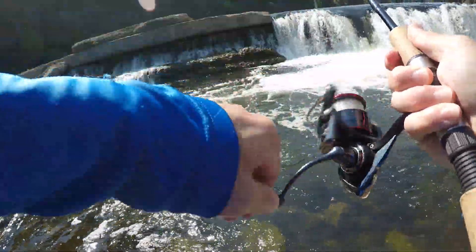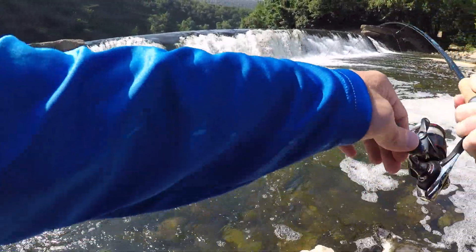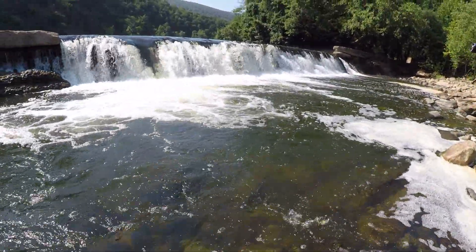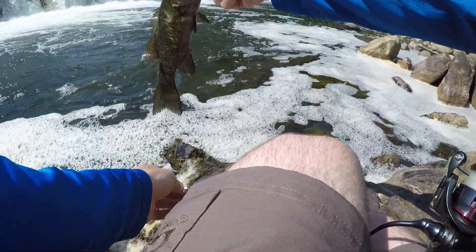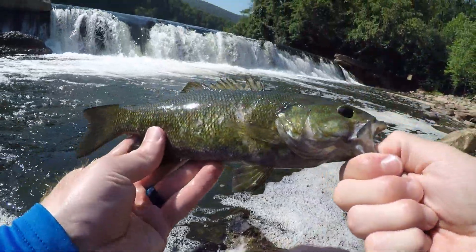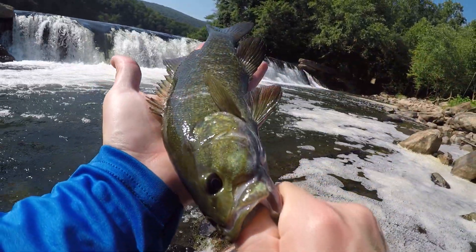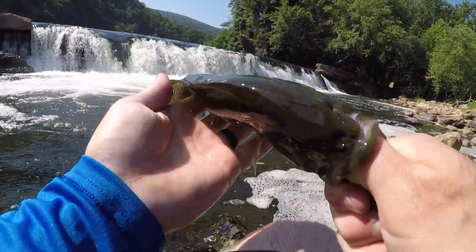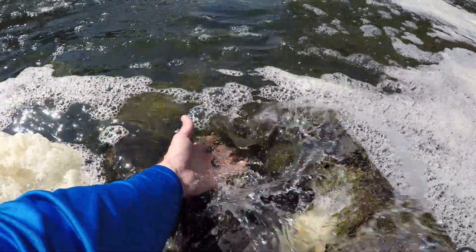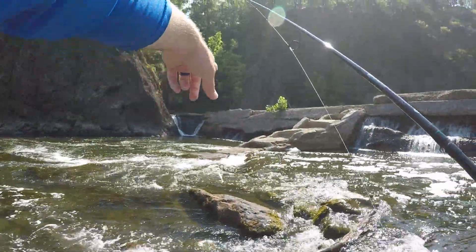Fish on! It's a nice one — well, he's not that nice. Come here buddy. Look at the marks on him — something tried to get him. Both sides, look at that — that's definitely bird claws, has to be bird claws. He was hanging out right over there in that slack water. I'm going to attempt to get over there and fish that slack water.